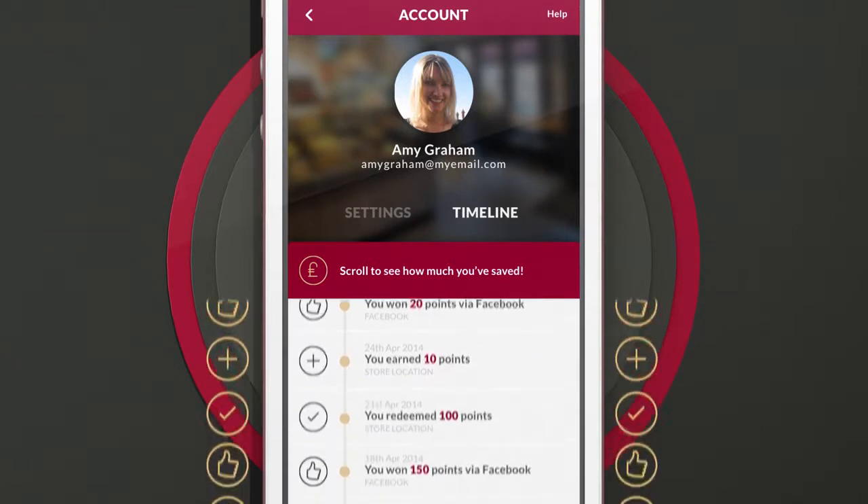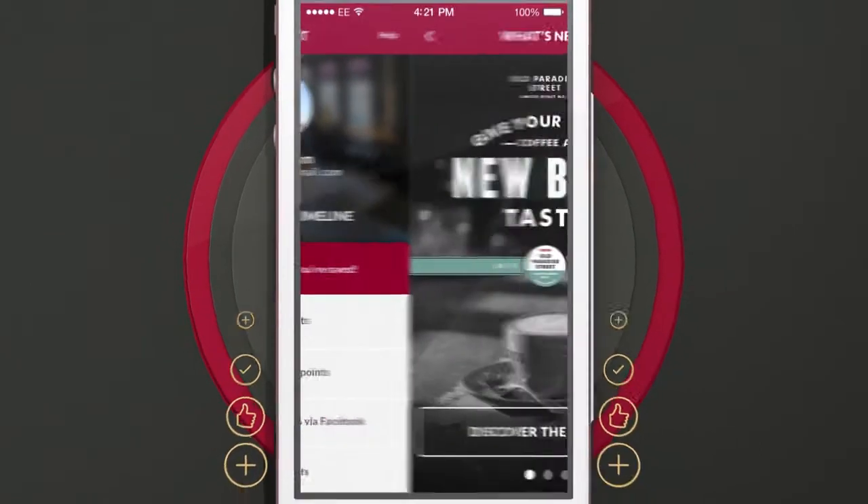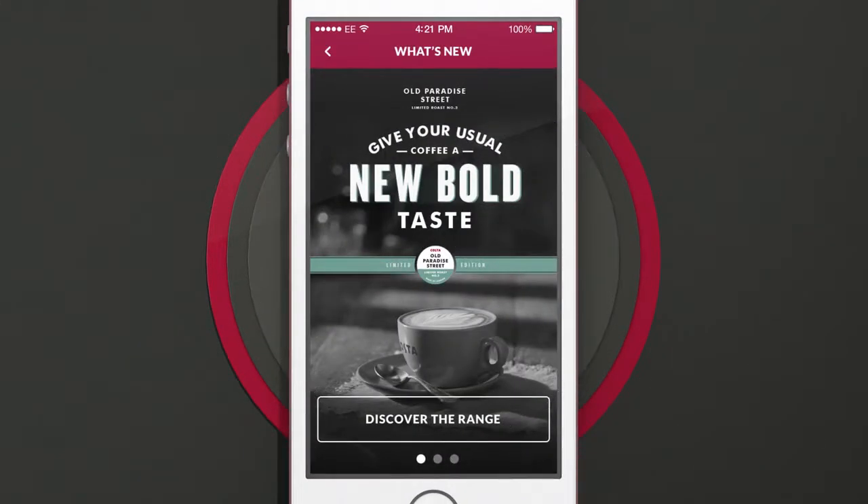The timeline lets you see your savings history. And What's New keeps you up to date with the latest news and offers, so you never miss a treat.